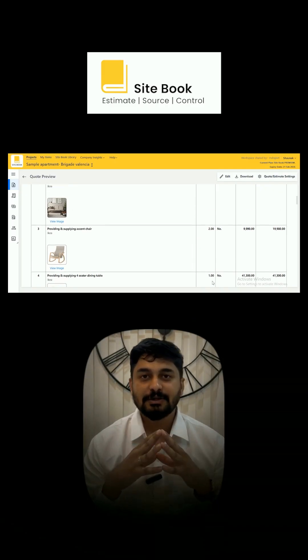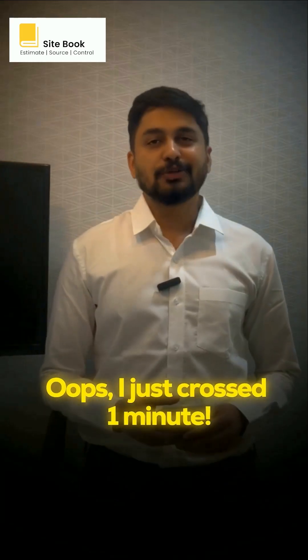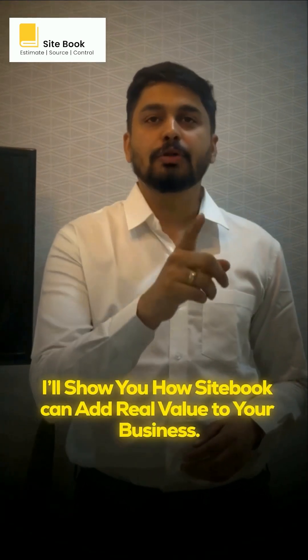Personalize your estimate with images, your logo, and a digital signature, making them far more professional than a plain Excel sheet. And if you give me 10 minutes, I'll show you how Sidebook can add real value to your business.